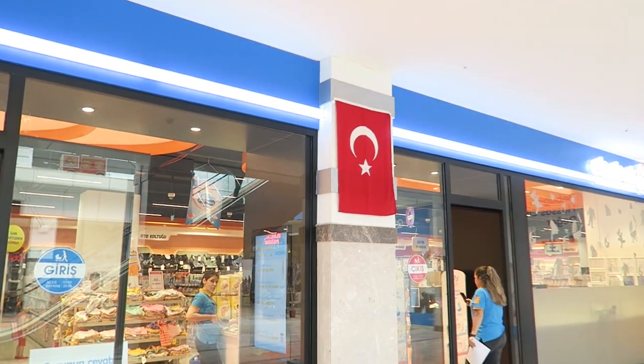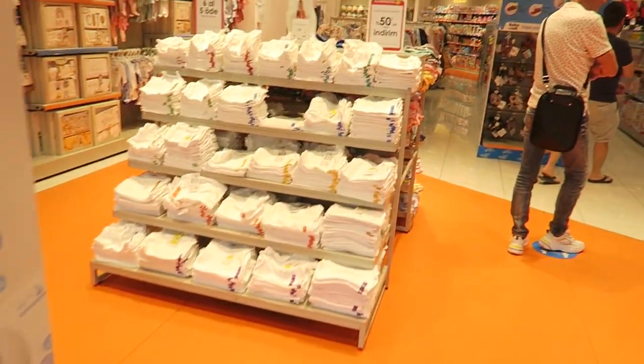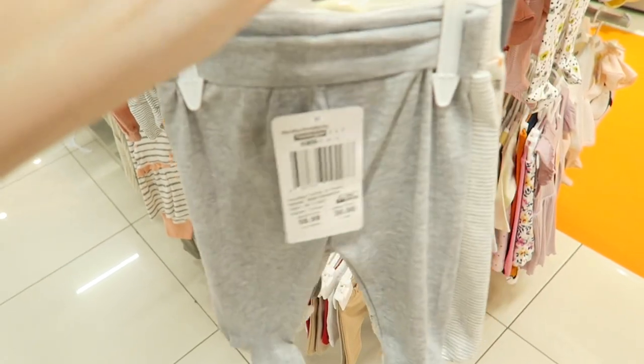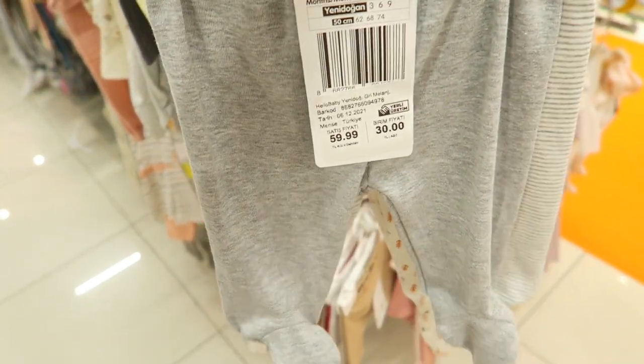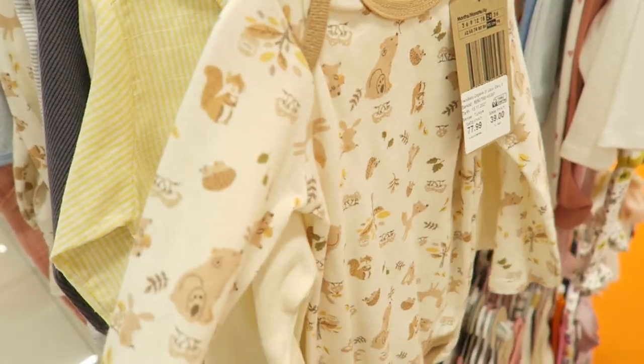We came to Ebebek — this is a really big shop where they sell lots of baby things, clothing, everything. I found these two items: a set of four for only 30 liras, and I also really like this one — so cute!